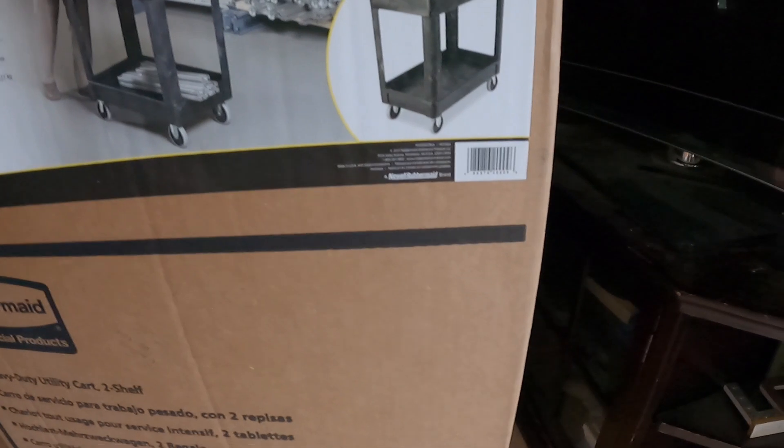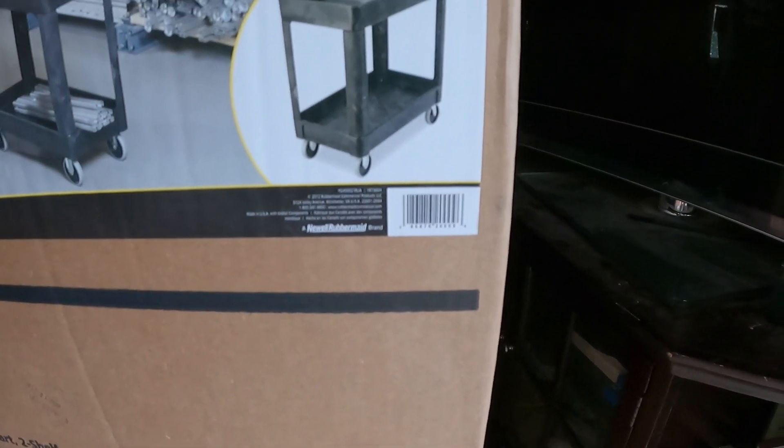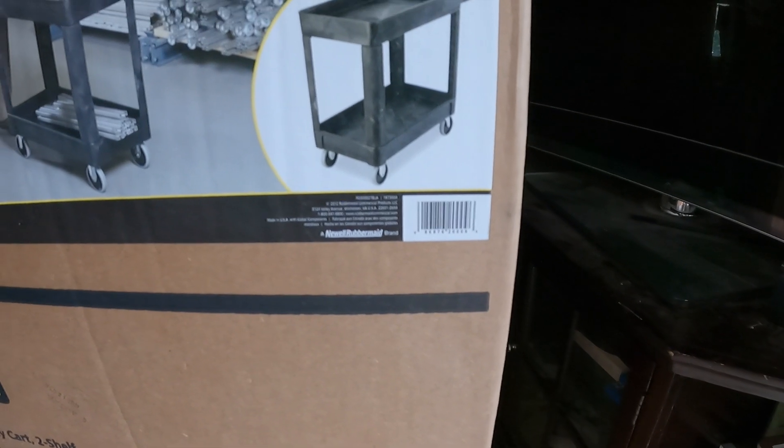That's the UPC right there — the UPC is 086876-20096. At some Lowe's stores they were $40 and at some they were $60, so I got mine for $34. I love saving people money, and hopefully you can find one of those awesome Rubbermaid roll carts for your business.